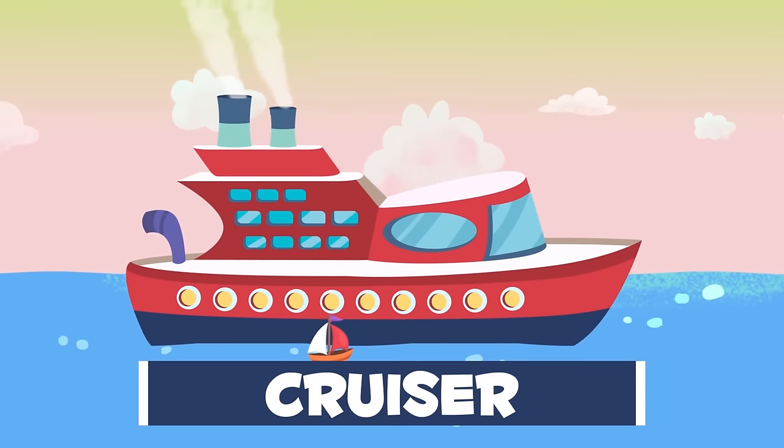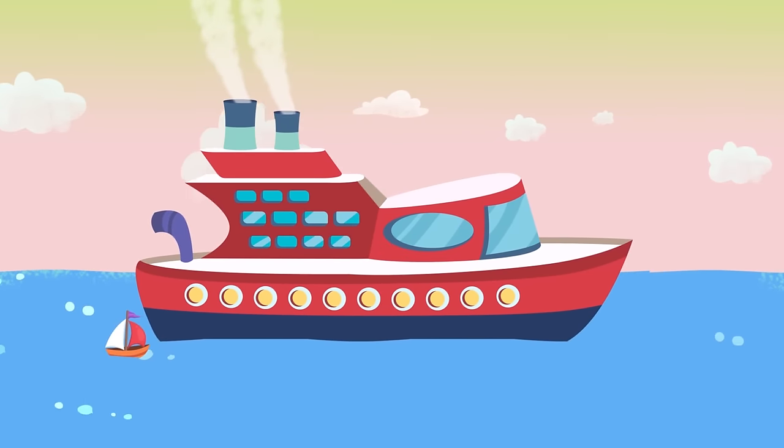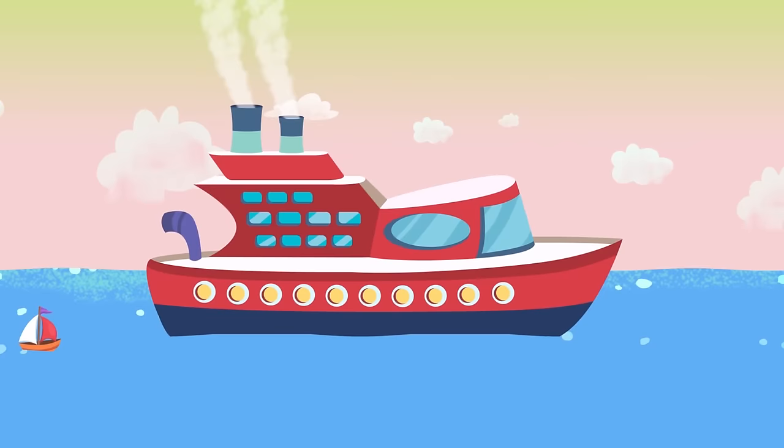This is a cruise ship. They're the biggest boats on the planet. They can travel very long distances and usually transport goods and people.